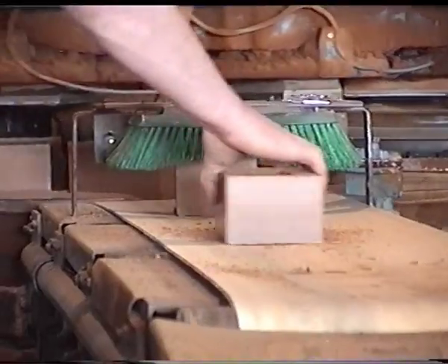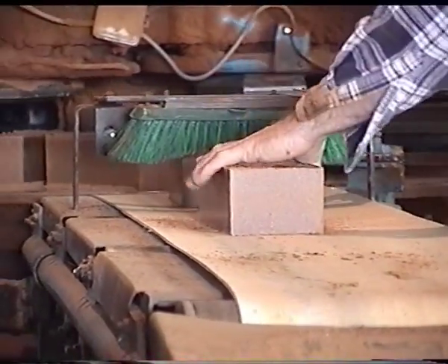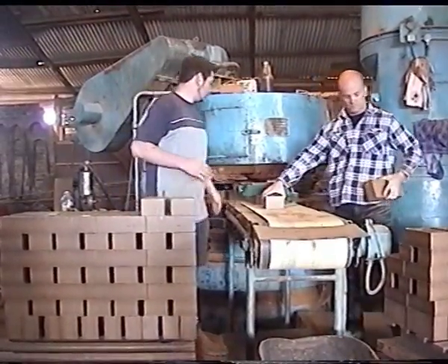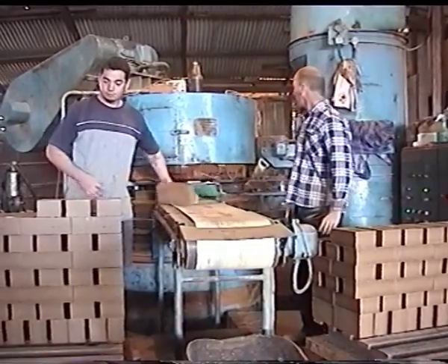By the time it comes to the six o'clock position, the bottom die plate pushes the brick out of the mould, and it then comes onto a little take-off belt, ready to be stacked on a pallet and taken into the dryers.